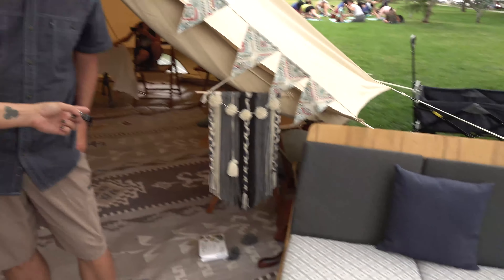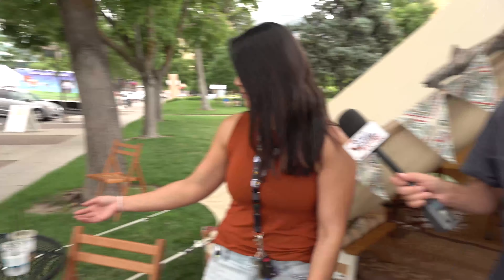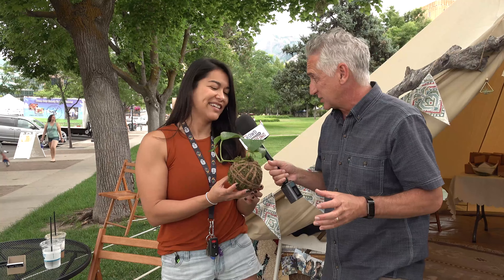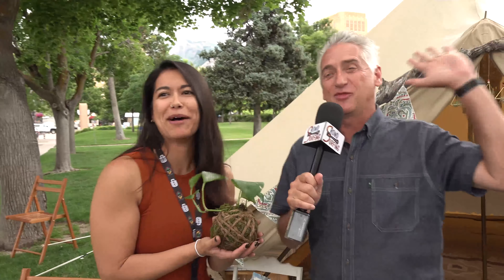We've done an event where you can make a plant hanger. The plant-based ones are probably our most popular — anything with plants. That one looks like a plant growing out of a ball of yarn. Yeah, it's a kokedama!